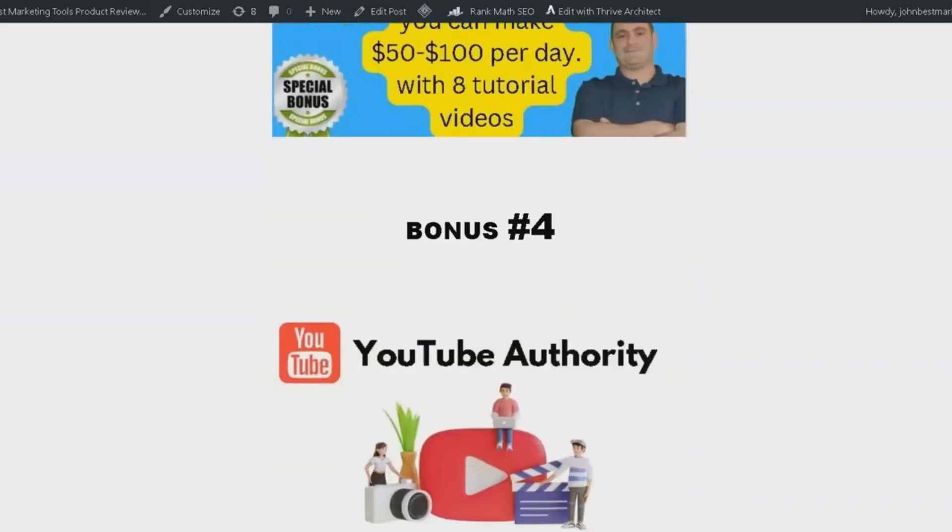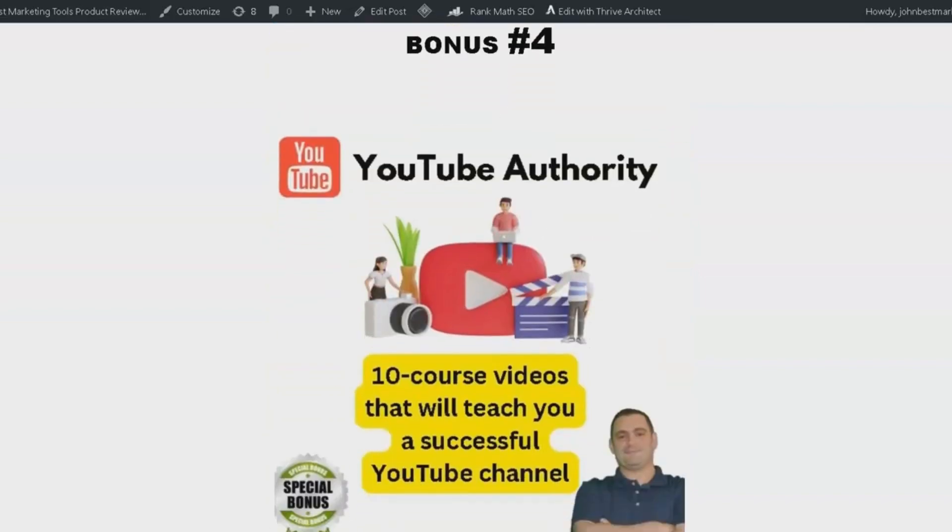Bonus number 4 is YouTube Authority. This package includes a 10-part video series that teaches you how to create a successful YouTube channel. As we all know, YouTube can be a great source of income, and with this course, you'll learn how to make the most of it in 2023.